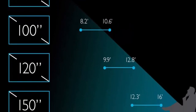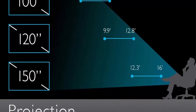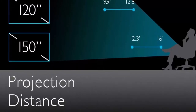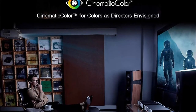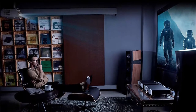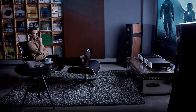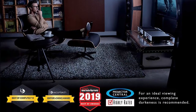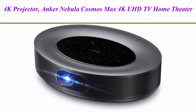The BenQ HT3550 is an award-winning projector, highly recommended by Projector Central in June 2019 and winner of Best of Awards from Home Theater Hi-Fi 2019. BenQ's 3-year warranty versus top competitors' 1-year warranty provides greater peace of mind, with coverage backed by a U.S.-based customer service team.